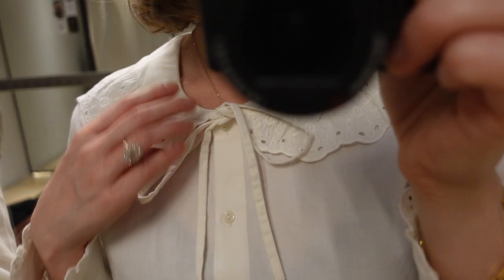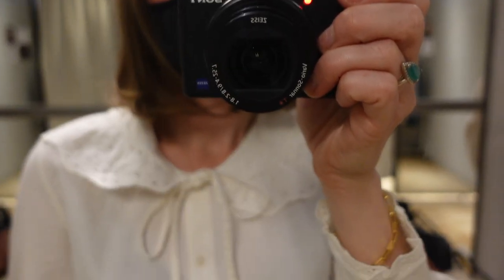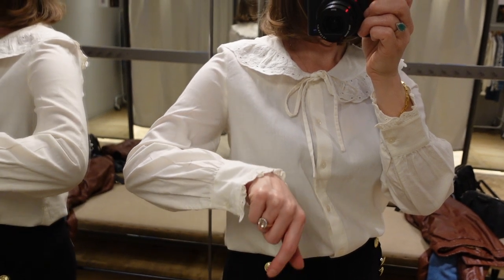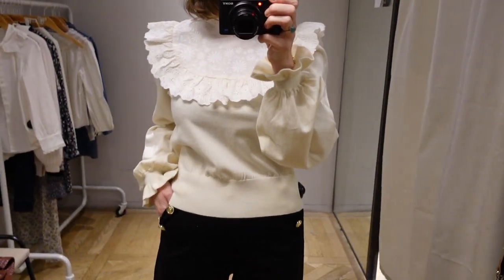Feel free to let me know which pieces were your favorite if anything catches your eye. Also, if you enjoyed this style of video where I take you around Los Angeles, let me know in the comment section and I'll be happy to make more videos like this in the future.